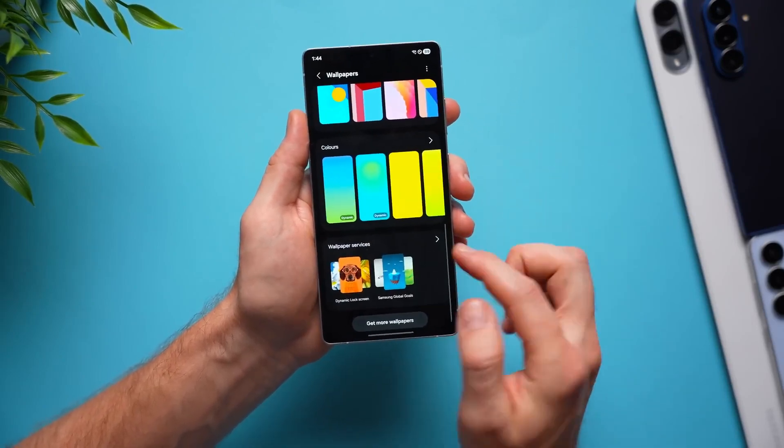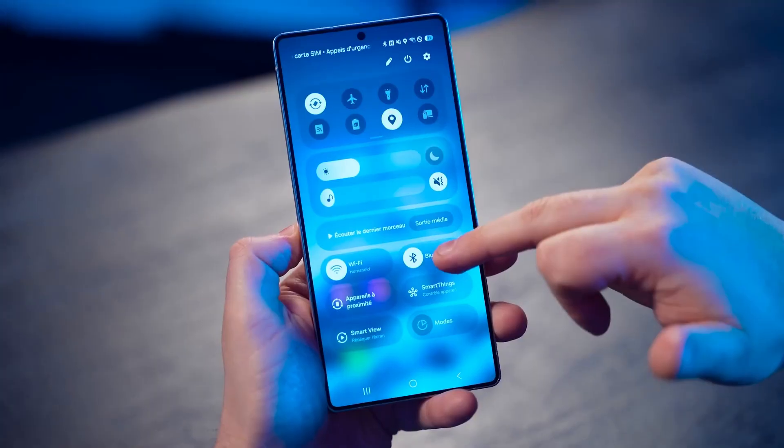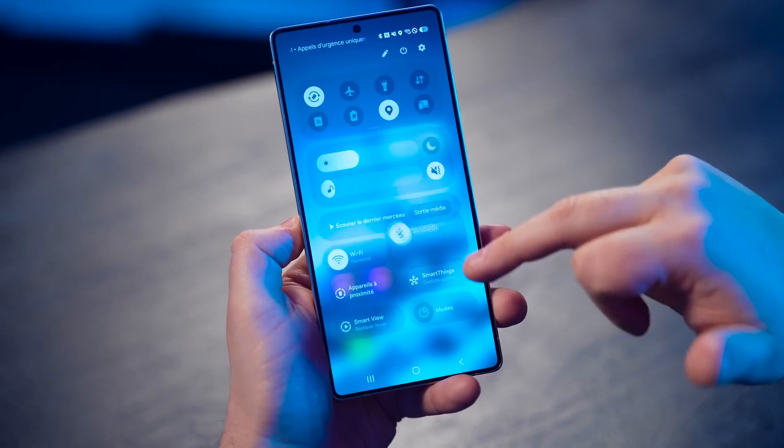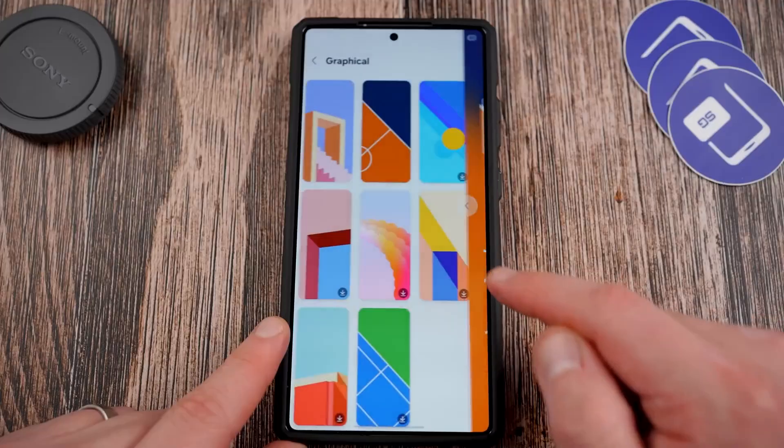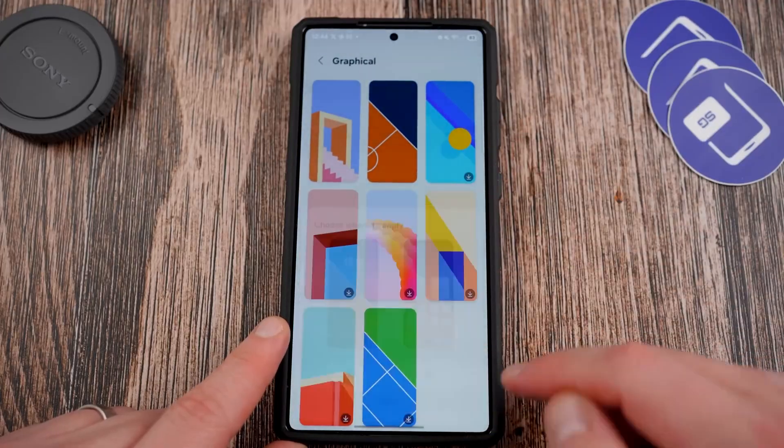What if your Samsung phone is about to feel smarter, faster, cleaner, and more alive than ever — without changing the hardware? What if a software update alone could make your device feel like it just jumped a generation ahead? That's exactly what Samsung is doing with One UI 8.5.